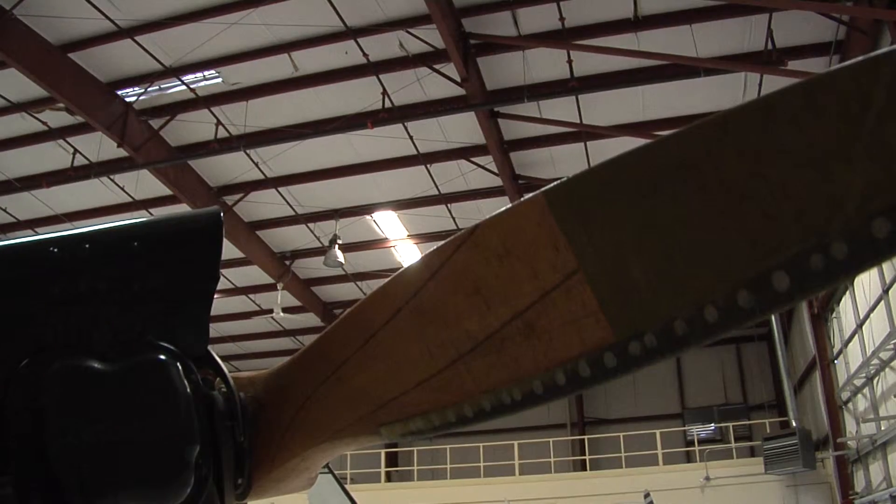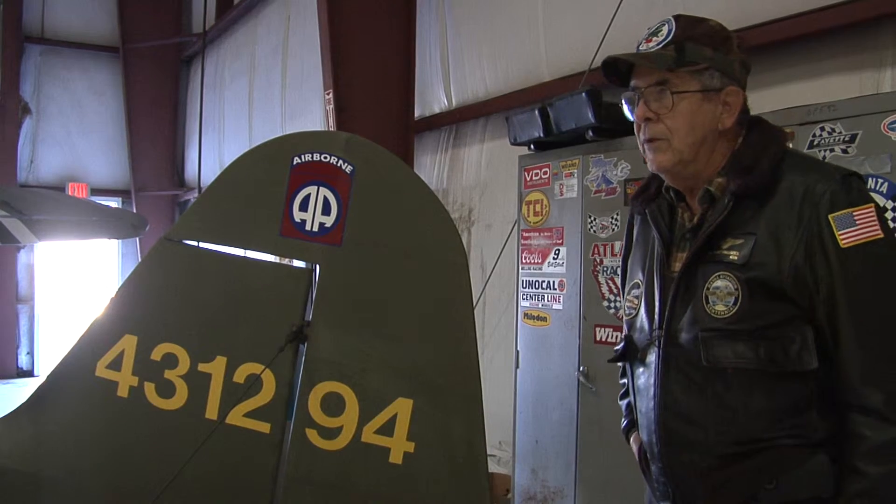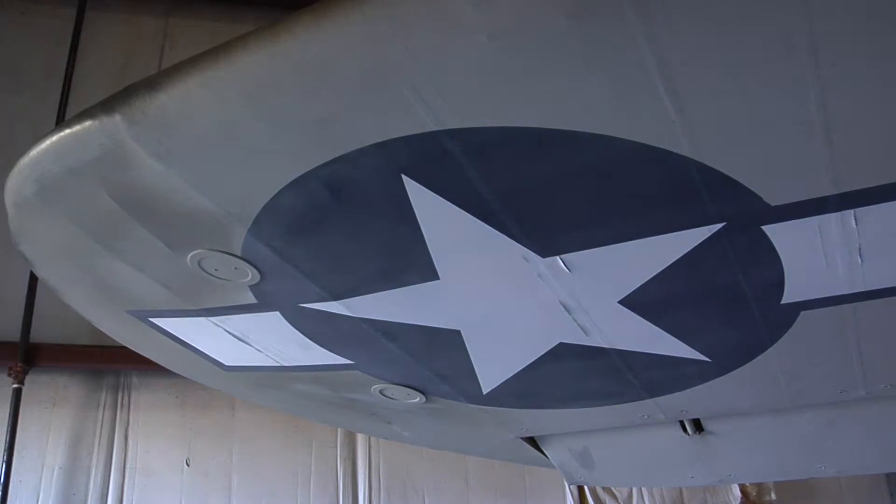After more than 33 years with Delta and the Navy, Captain Joe Fagundes wanted to keep flying. Fagundes bought a single-seat World War II-era scout plane, and he flies it himself.